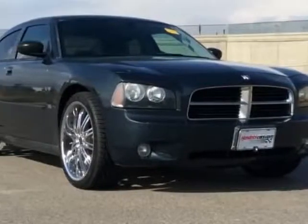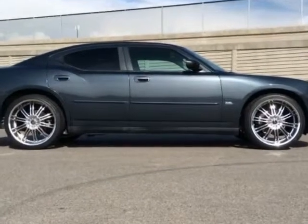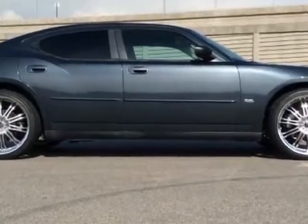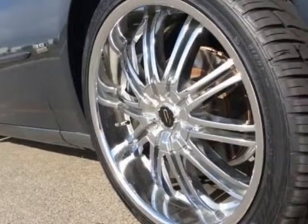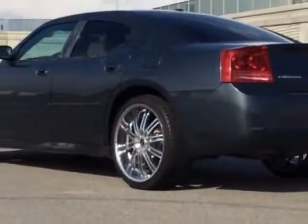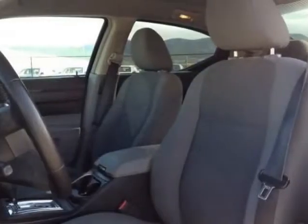Check out this 2007 Dodge Charger. This Charger has just under 63,500 miles. For your protection, a warranty is available for this vehicle. This vehicle gets an estimated 19 miles per gallon in the city and an estimated 27 on the highway.